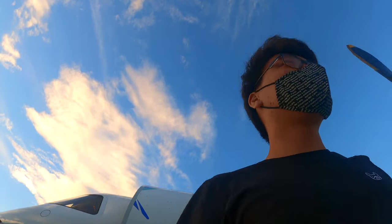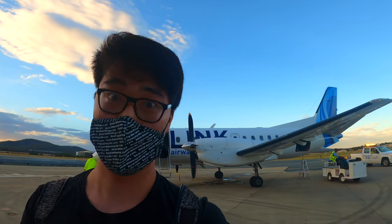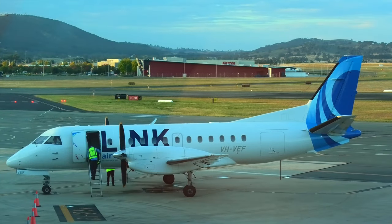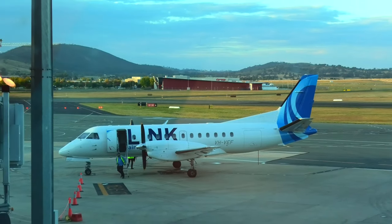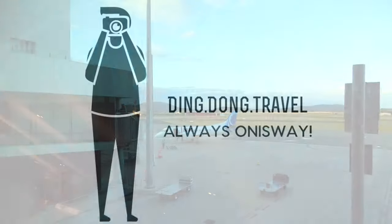Thank you so much for watching this video. If you have never flown with Link Airways before, I recommend you give them a go. If you liked this video, please don't forget to hit the like button and subscribe to my channel for more exciting and honest train and flight reviews. I'll see you guys in my next video.